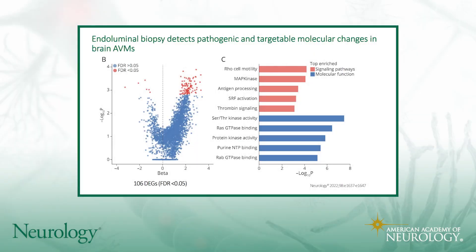After they did their sequencing, they compared the RNA sequencing from the endoluminal biopsy at the AVM to the biopsy at the iliac artery, and identified 106 differentially expressed genes — these are the red points shown here. They looked into what pathways and molecular functions those genes were involved in and found a variety of pathways that might reflect some sort of change in phenotype of the endothelium at those sites, including MAP kinase and thrombin signaling.